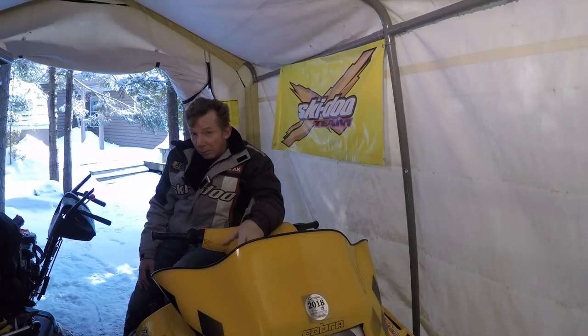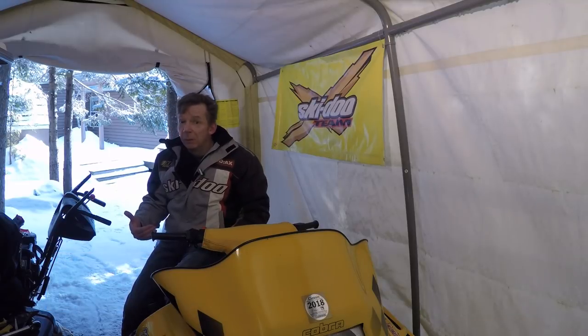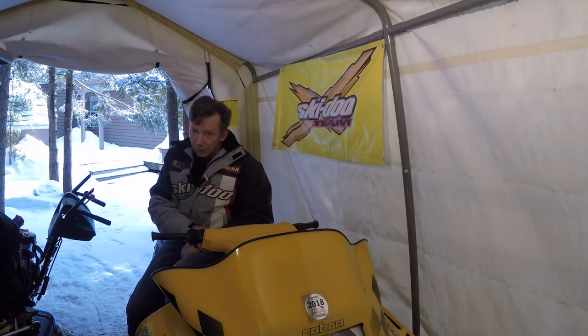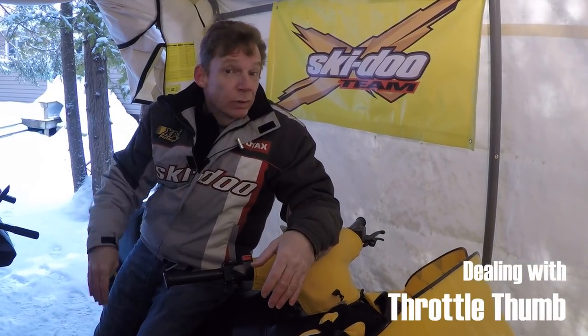Do you ever get a sore thumb when you're riding your sled? Post something in the comments below and let me know. Typically this hasn't been a big problem for me, but recently I did a video on avoiding injuries when you're snowmobiling, and one of my subscribers, Mark Bowe, pointed out that I hadn't mentioned throttle thumb. So we're going to talk about what causes throttle thumb, what you should do about it, and I'll give you my top four tips for preventing it altogether.